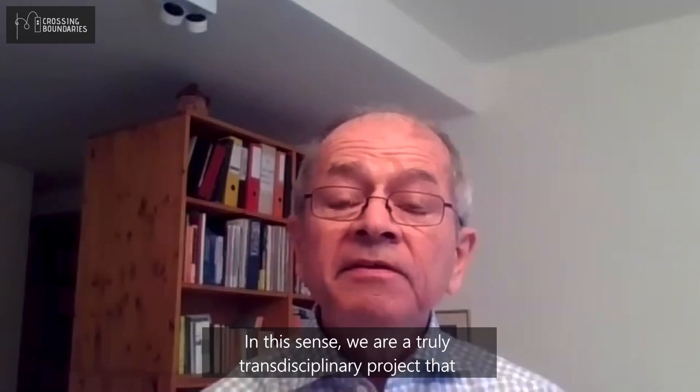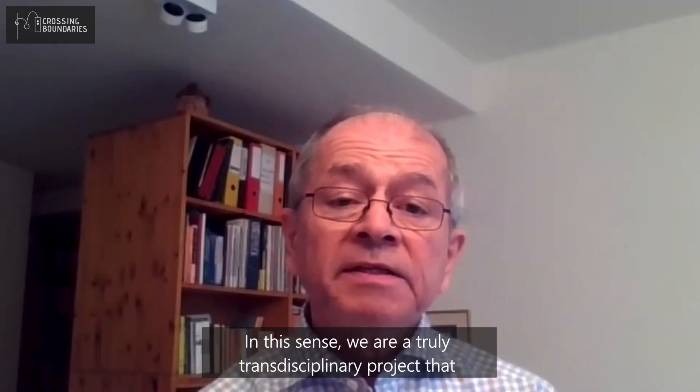In this sense, we are a truly transdisciplinary project that combines humanities, social sciences, and art sciences.